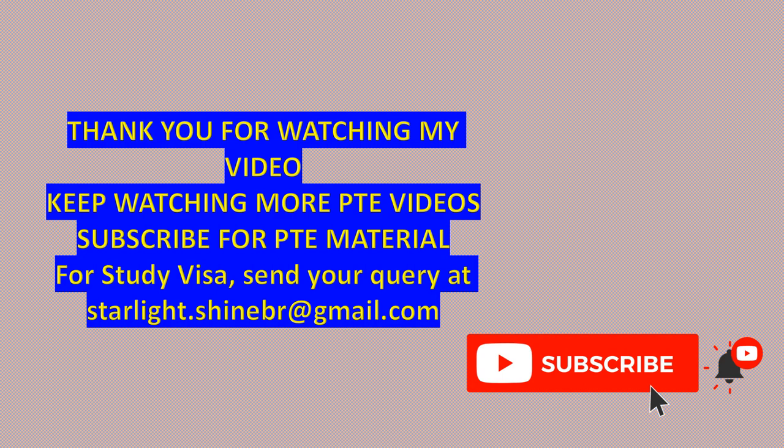Thank you so much for watching this video. Keep watching more PTE videos and don't forget to subscribe to my channel.